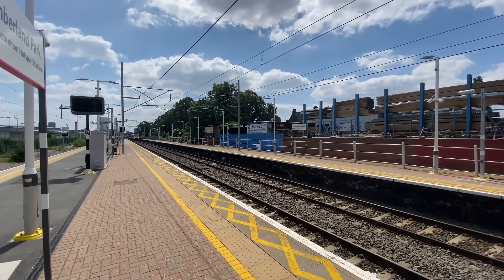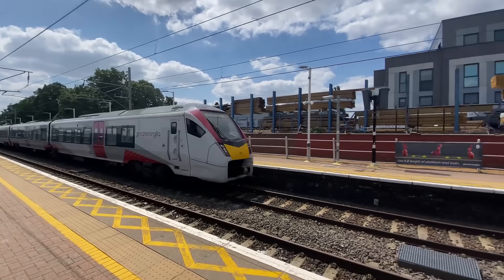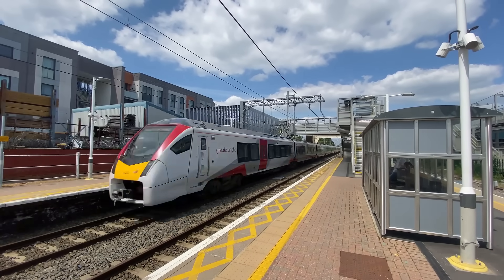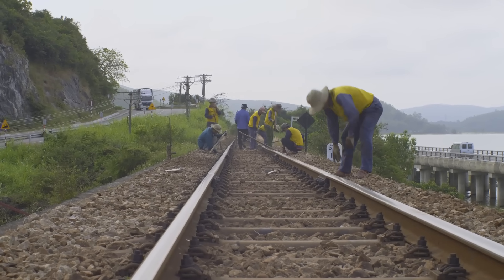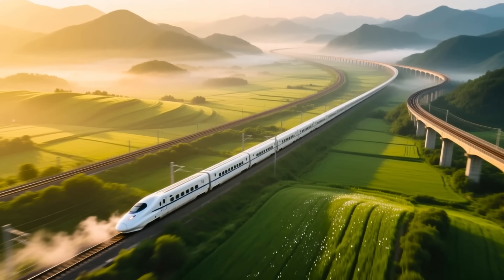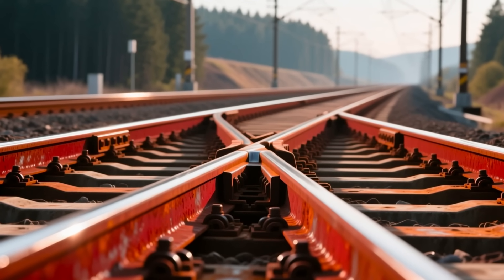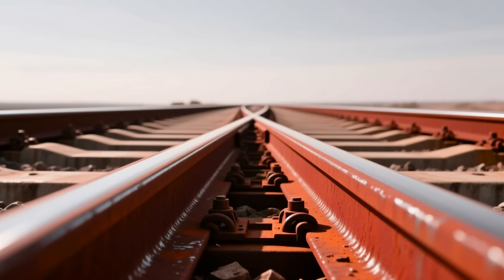So that's the rusty truth behind those seemingly sketchy railway tracks. What looks like a maintenance mishap is actually brilliant engineering wizardry — converting rust into smart shields. And with vigilant maintenance crews watching over, safety is never sidelined. Next time you're zooming along a high-speed rail or spotting those reddish tracks in a viral video, give them a mental high-five. They're not just surviving — they're thriving, thanks to the clever rust hack. Who knew corrosion could be so cool?